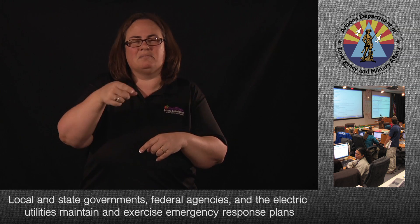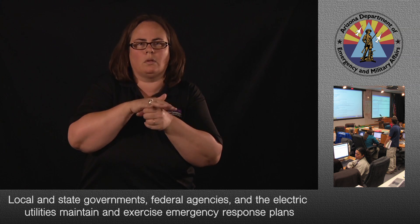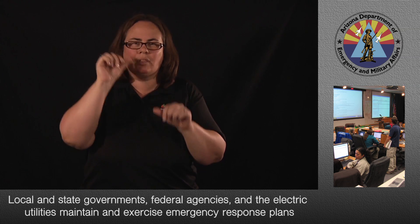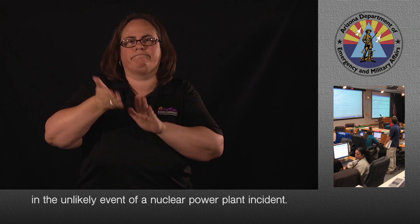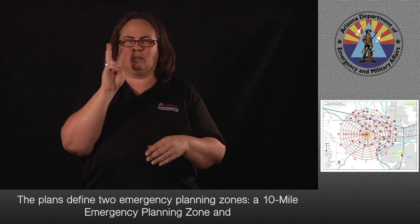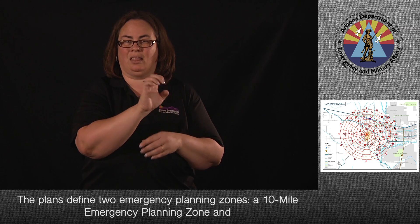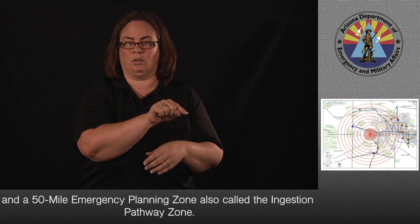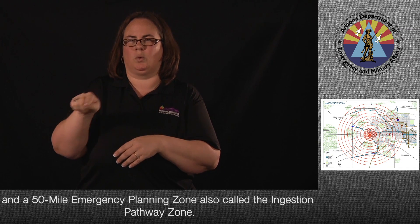Local and state governments, federal agencies, and the electric utilities maintain and exercise emergency response plans in the unlikely event of a nuclear power plant incident. The plans define two emergency planning zones: a 10-mile emergency planning zone and a 50-mile emergency planning zone, also called the ingestion pathway zone.